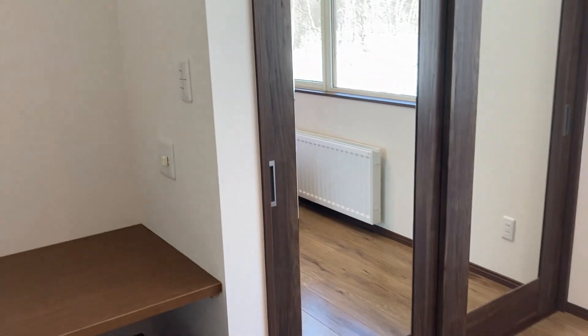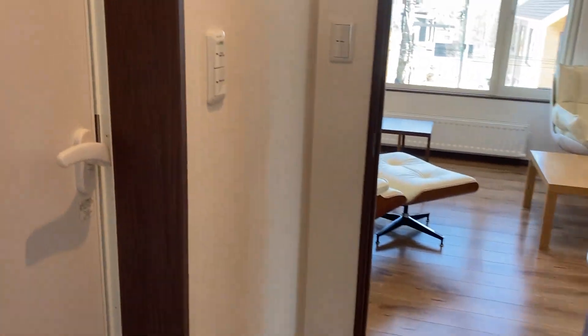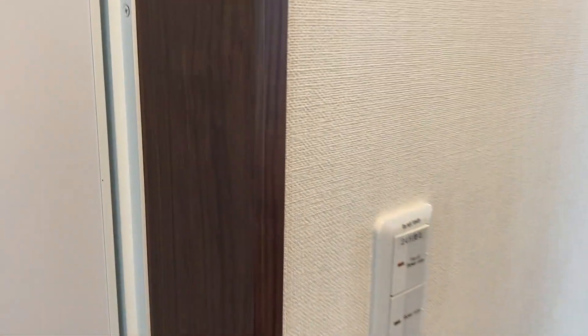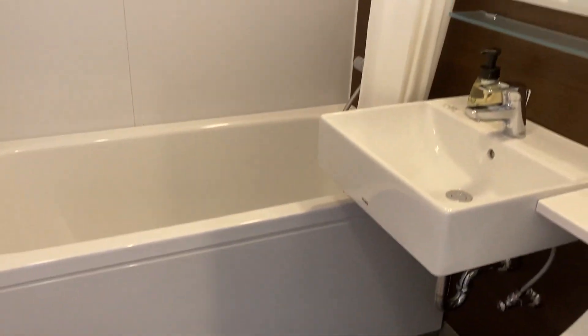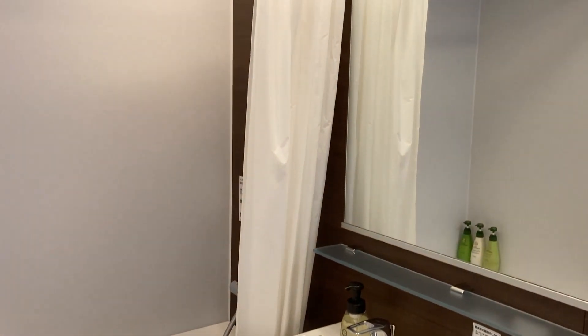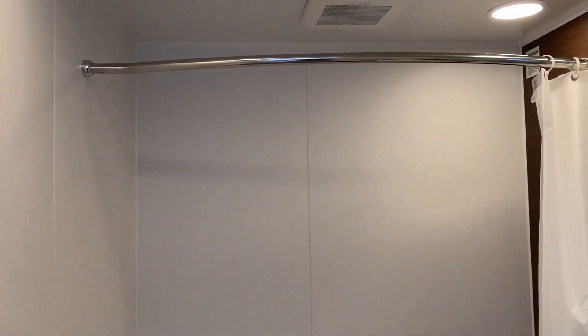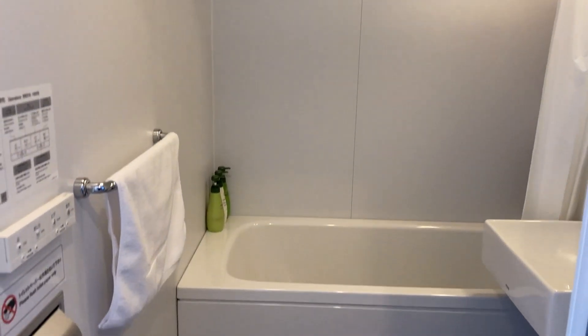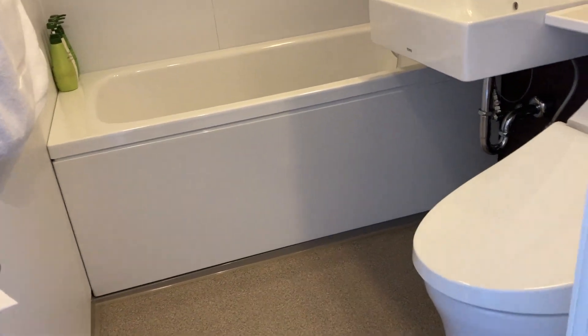The master bedroom has fully fitted wardrobes with plenty of space, making it very comfortable for long stays. As you leave, on the left you have the ensuite bathroom with a bath, and Japanese smart toilets with heated seats — great on those winter ski days when you want to stay warm.